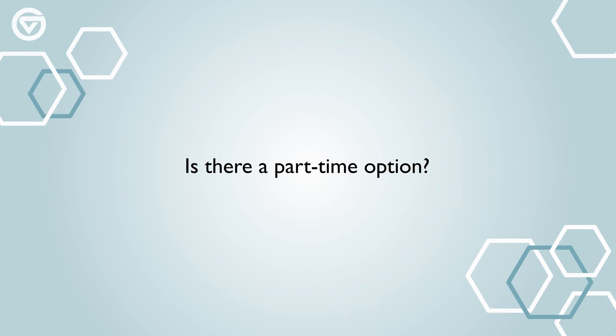Grand Valley was a lot more flexible with their part-time program, where I'm able to still work about 20 to 30 hours a week and still provide for my daughter and myself.